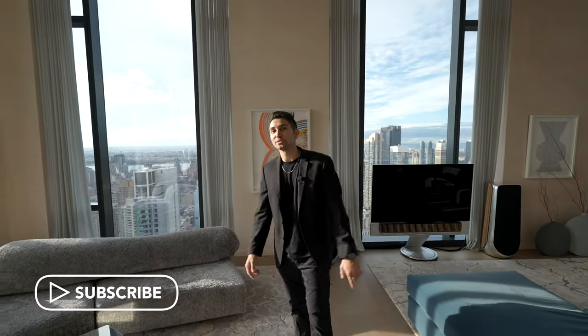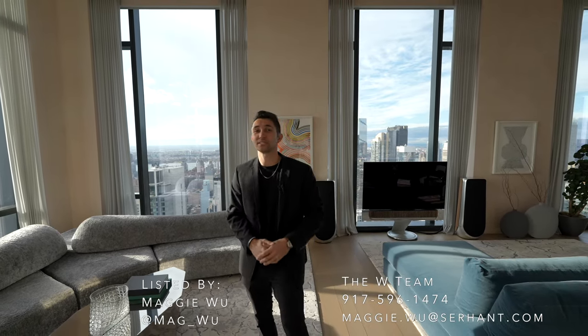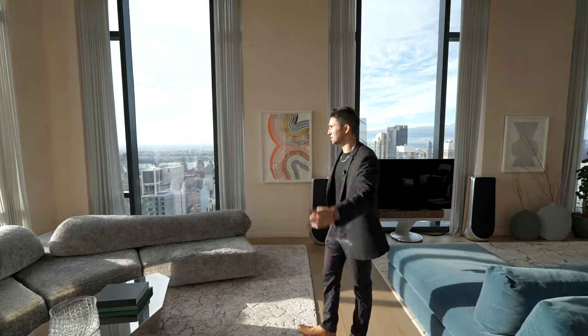We've got a lot of New York penthouse content coming soon, guys — so stick around for that. Hit the subscribe button if you like this video. Thank you to everyone that let me tour this incredible listing here in New York City. I'll see you guys in the next one. Peace.